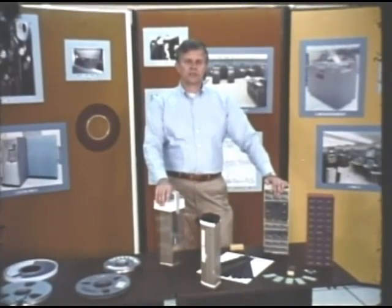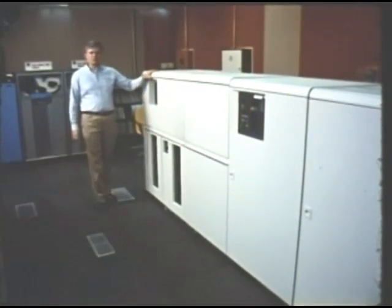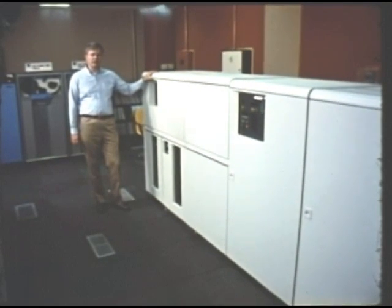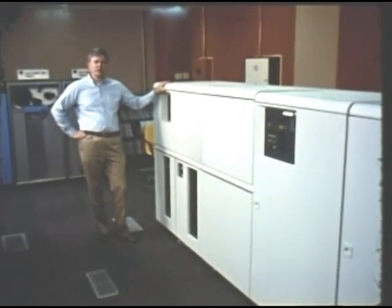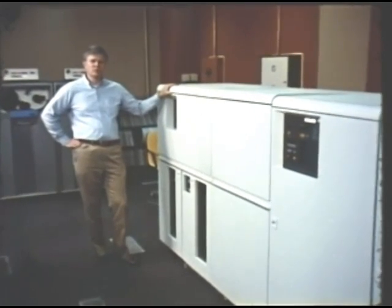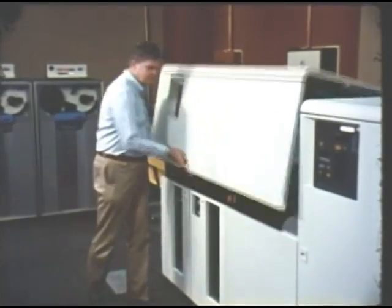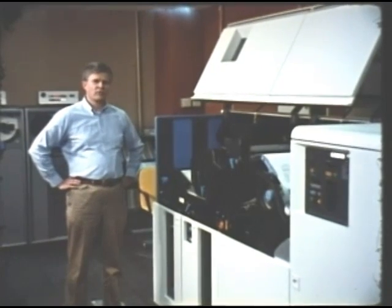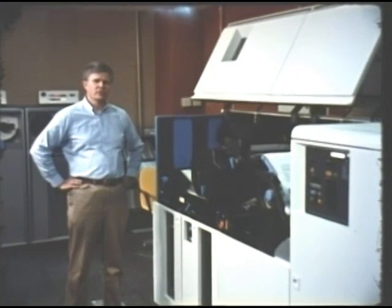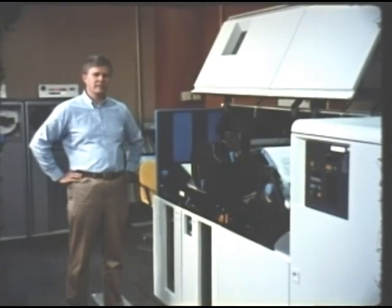Now let us turn to the subject of output and visit our newest output device. This is the fastest printer available today, the IBM 3800. We have two of them, and between them they produce about 3 million pages per month. In addition, other devices, mostly microfilm recorders, produce 10 more million pages. This device uses a laser to draw images on a drum; the toner then transfers the image from the drum to the paper. The printer is about to start so that you can see the paper move at its 18,000 line per minute rate.